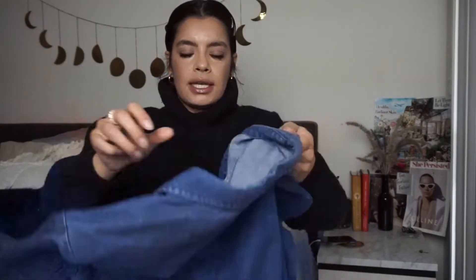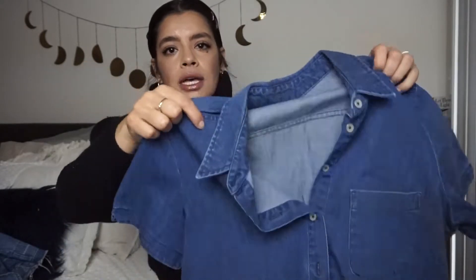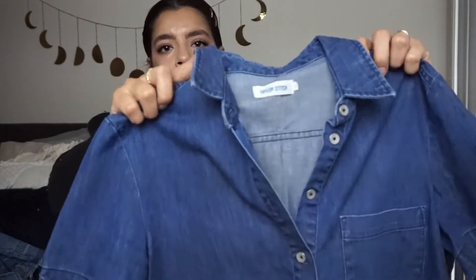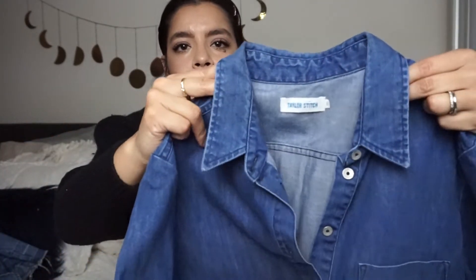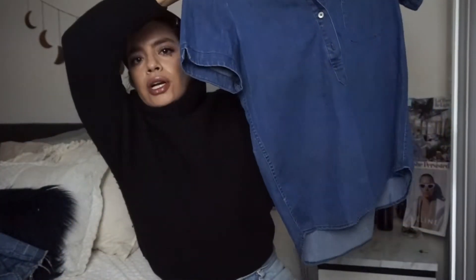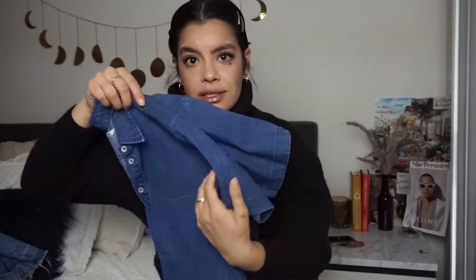Then we have this Taylor Stitch — I've never heard of this brand but I picked it up because it's really good quality. It's a chambray shirt. It goes really great with white jeans and booties for kind of that springtime look where it's not quite full spring but you still want to look cute.